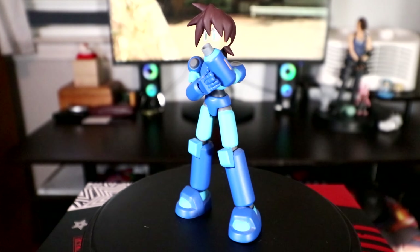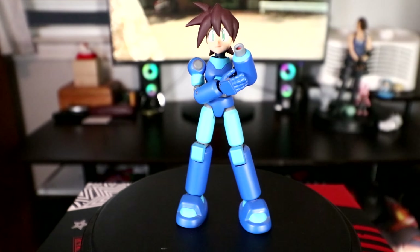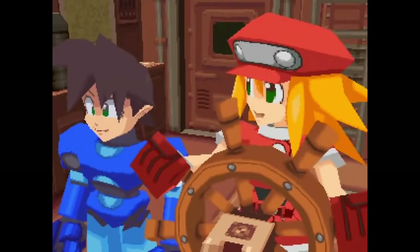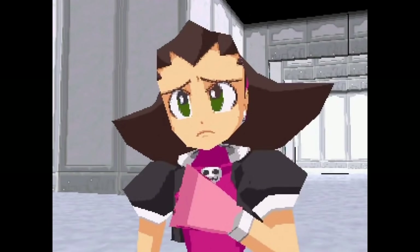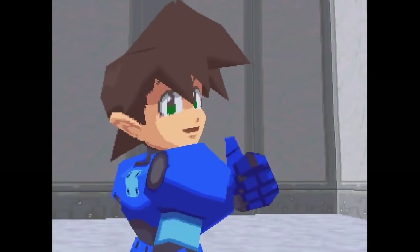My first figma — actually not figma, but Four Inch Nell by Sentinel. Nell is everyone's favorite Mega Man from the game Mega Man Legends. I have many fond memories of playing this series on my PS1. It's kind of an unknown classic spin-off from the original side-scrolling series. Fun fact: Mega Man Legends was one of the first full real 3D games, coming shortly after Mario 64.